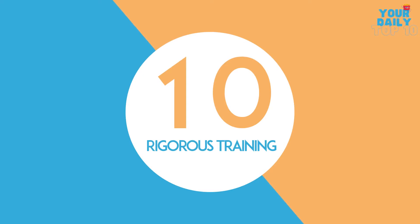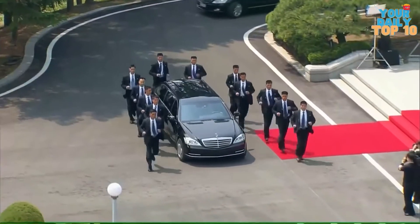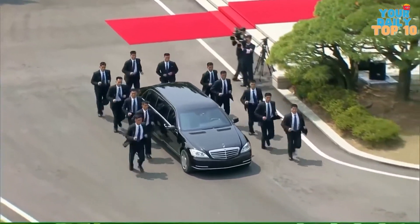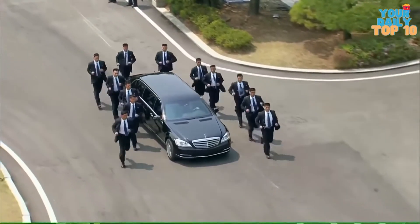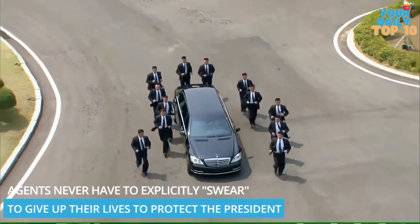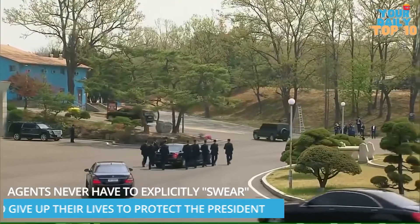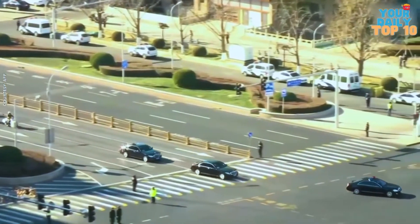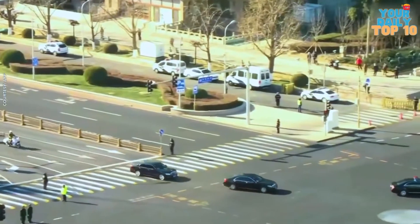Number 10: Rigorous Training. The first thing worth knowing is that there is no sworn oath to die for the President. Despite the fact that the Secret Service makes every effort to protect the President, agents never have to explicitly swear to give up their lives to protect the President. While it is understood that something like this could happen, it is still normal to do everything in one's power to avoid it.